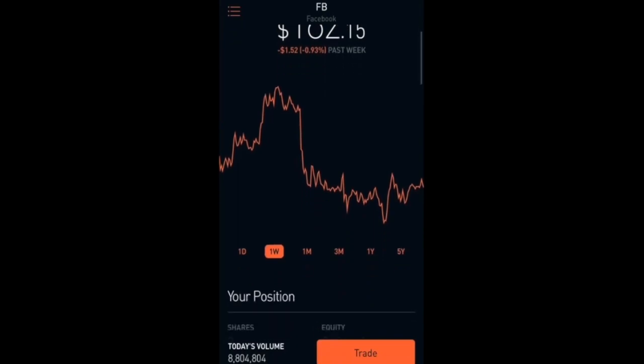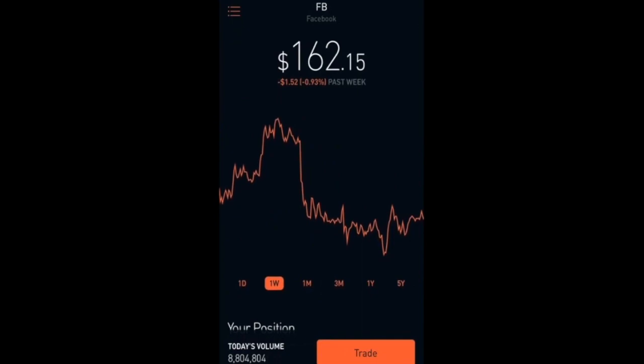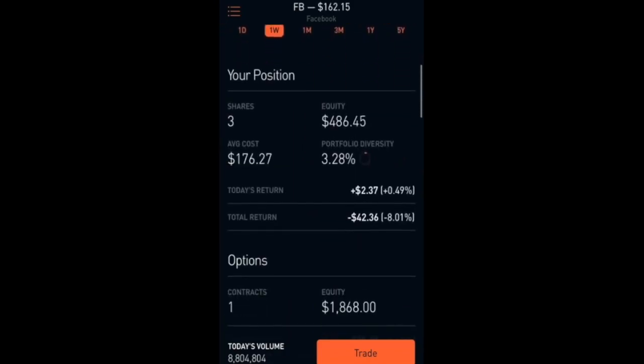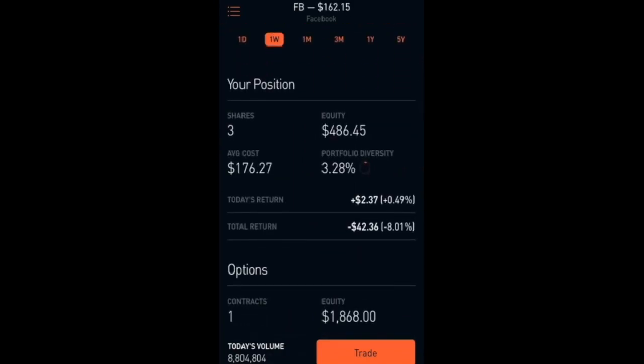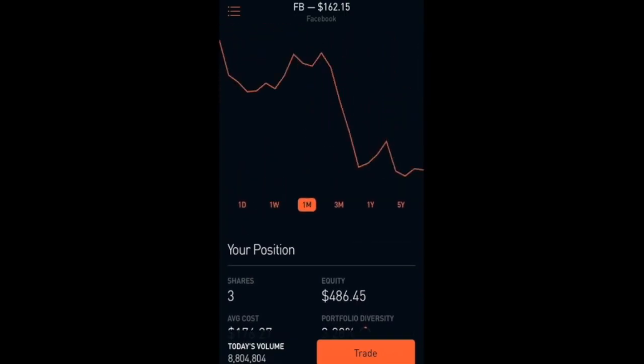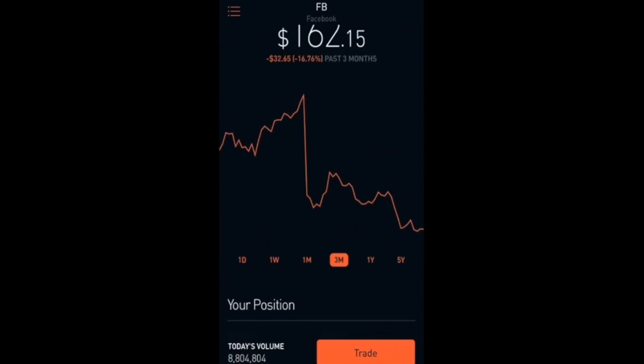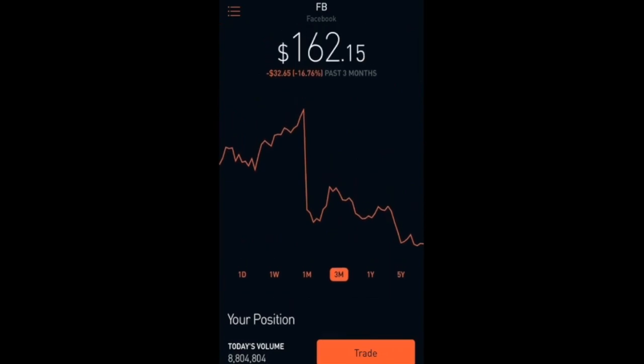Next one I have here is Facebook. Right now it's at $162.15 and it's been down 0.93 percent this week. In total I am down 8%, which is $42.36. I want to continue adding more shares to Facebook especially right now since, if you look at the past 3 months, it is down 16%, and I believe it will go back to its all-time highs and keep going higher.